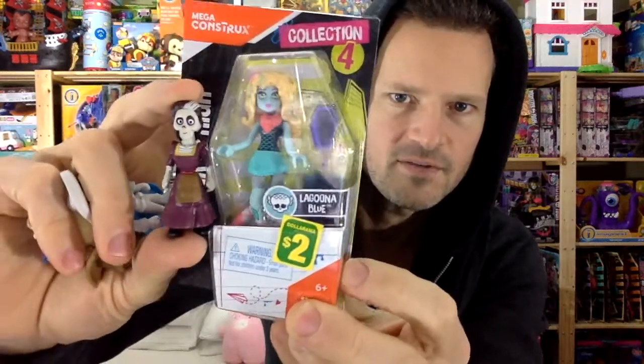Sixty dollars is a lot to pay for a lot of little minifigures. See how much smaller they are than Monster High minifigures? Two dollars versus five dollars.